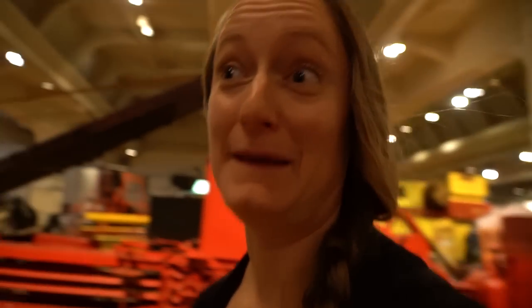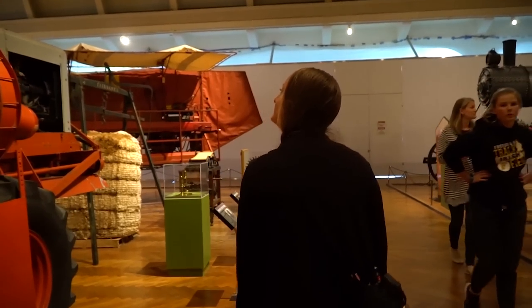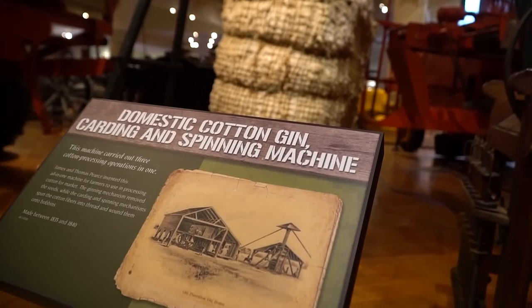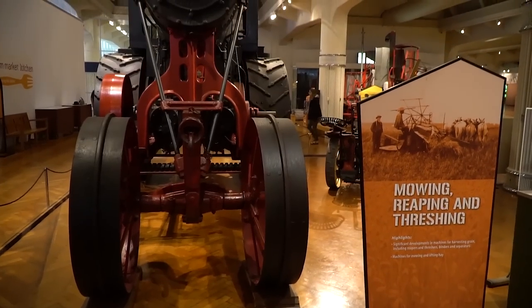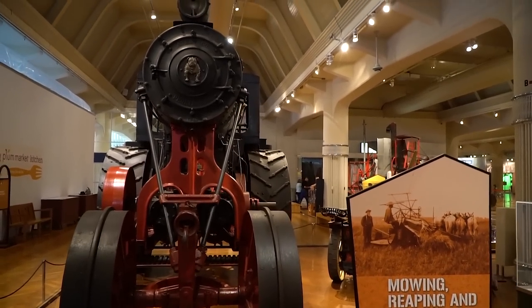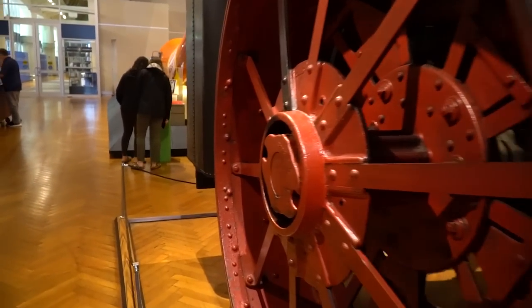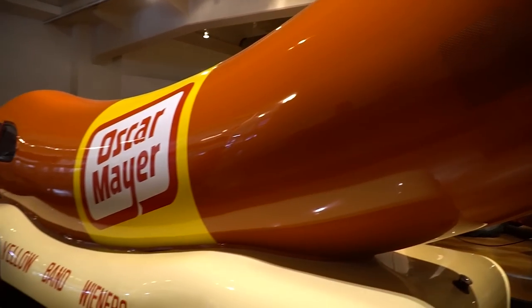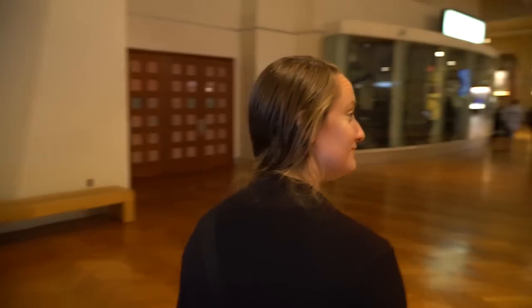I got lost in the math exhibit. The math exhibit? Figures. And what museum would be complete without the Oscar Mayer Wiener? It makes you want to sing.